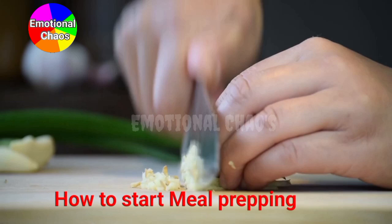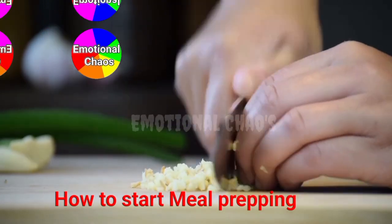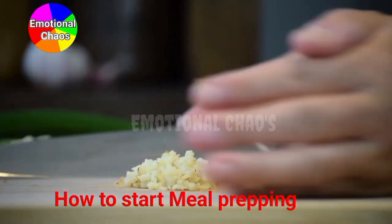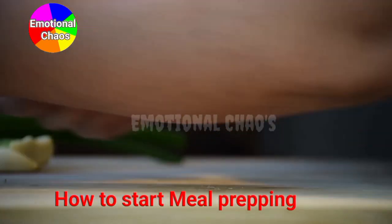So, why should you start meal prepping? First, it saves time. No more wondering what to eat for lunch or dinner during your busy week — your meals are already planned and ready to go.